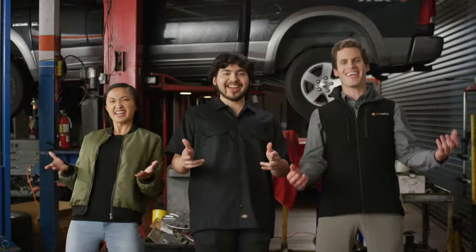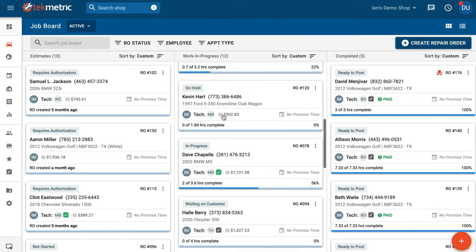Managing a team of technicians is like herding kittens — really greasy kittens. Techmetric makes it easy to track their performance. Techmetric makes everyone's job easier, whether you're crunching numbers in the back or helping people up front.